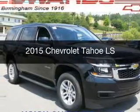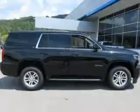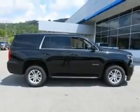This could be the vehicle you're looking for. Powered by rear-wheel drive, a 5.3-liter, 8-cylinder engine, and a 6-speed automatic transmission.